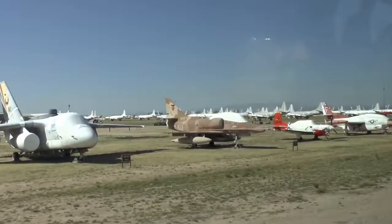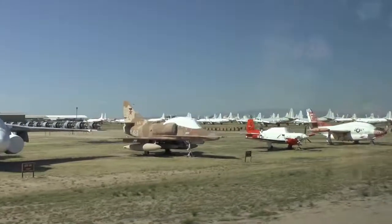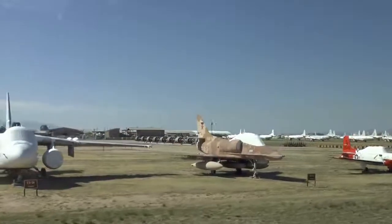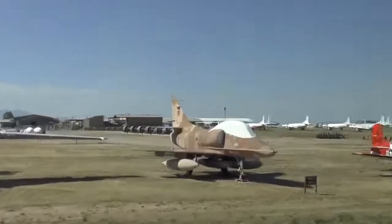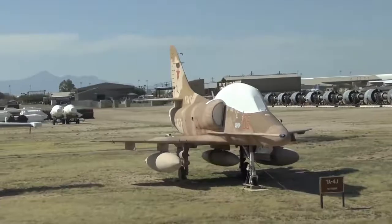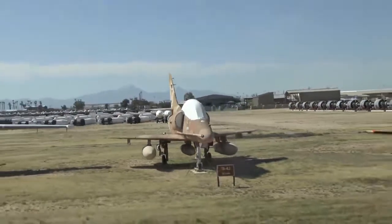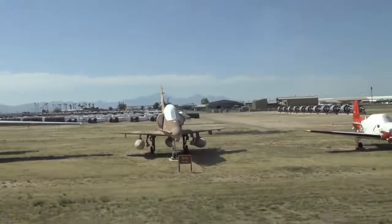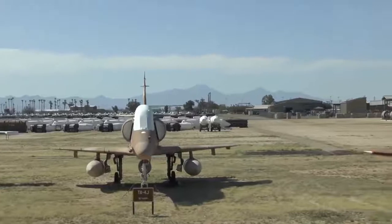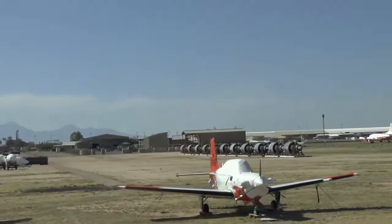At 11 o'clock is an A-4 Skyhawk, nicknamed the Scooter. That red star and camouflage scheme is Soviet camouflage — that airplane was used by the Top Gun Navy Aggressor Squadron. They would fly Soviet tactics against Navy pilots to teach them what they may encounter in an adversarial situation.